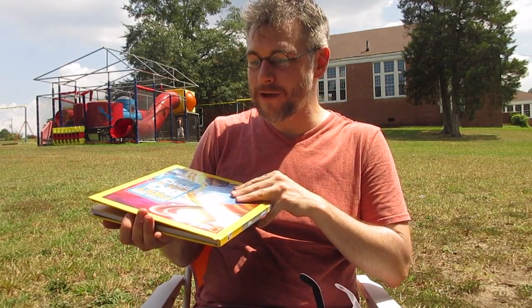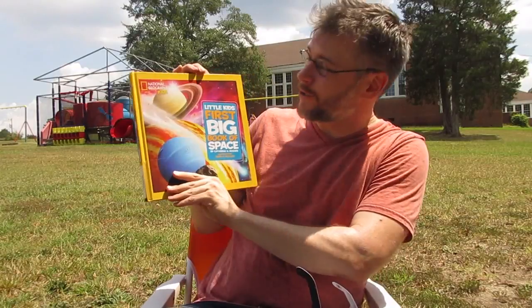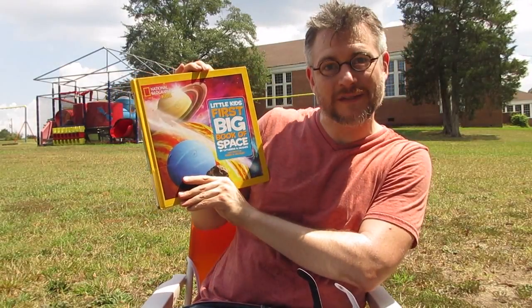Hi everybody. This is John. Welcome to Seriously Read a Book. Today we are going to read National Geographic's kids' little kids' first big book of space.